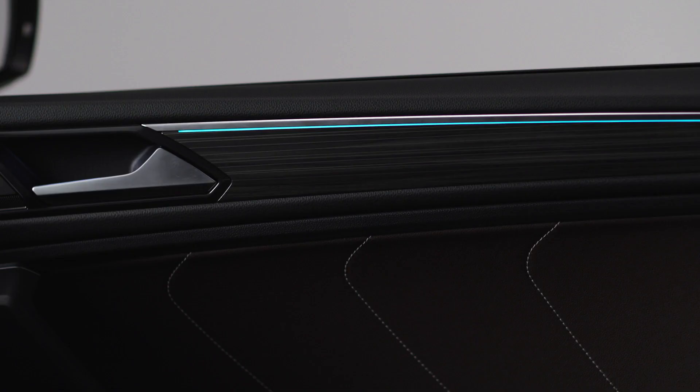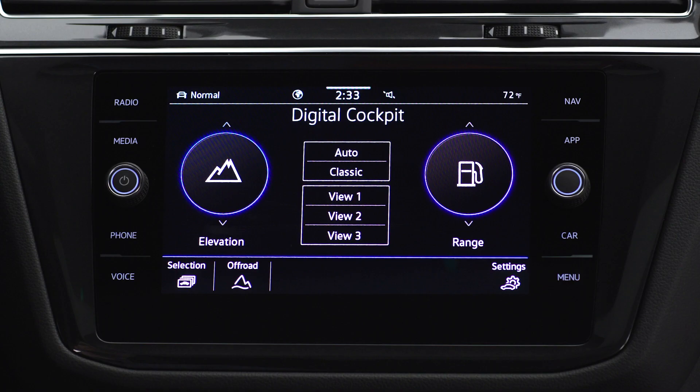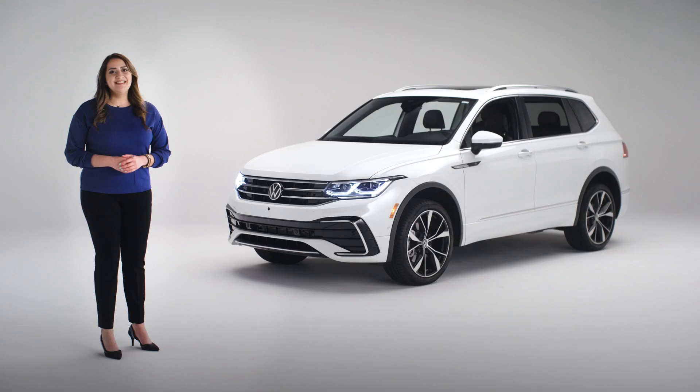By now you've seen how the door sill lights up. But did you know there are 30 different colors to choose from for your interior ambient lighting? You can create almost any mood and it's so easy to change them up. The infotainment screen is where you can set all your preferences for music, navigation, and more. You'll note that there's a settings button in the lower right corner of the screen — it lets you quickly customize any of the functions you're in.